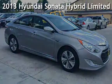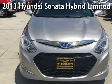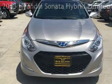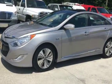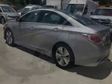Presenting a pre-owned 2013 Hyundai Sonata Hybrid Limited. This four-door sedan has a four-cylinder, 2.4-liter i4 engine, with front-wheel drive, and an automatic transmission.